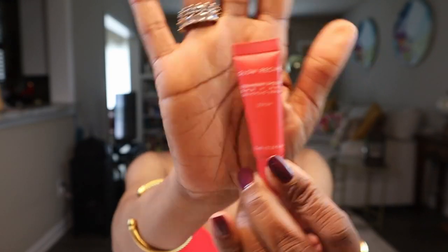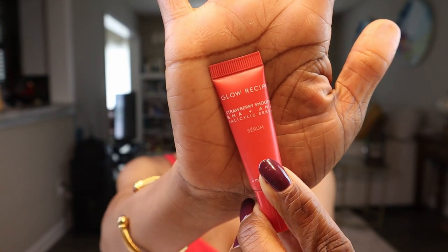I saw some other stuff — it was a little more expensive — so I said, you know what, if I'm gonna use my VIB points, let me get some stuff that might be a little bit more expensive. But something that I've been watching nonetheless — guys, this is Glow Recipe's Strawberry Smooth BHA and AHA Salicylic Serum. They sent me a little mini of this and I'm so happy. The big one was in my cart. So that's the first product — Glow Recipe Strawberry Smooth BHA AHA Salicylic Serum. You can use this to slough off that dead skin so your face can be glowing for the summer.